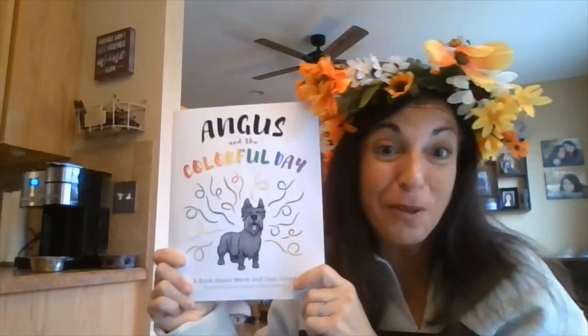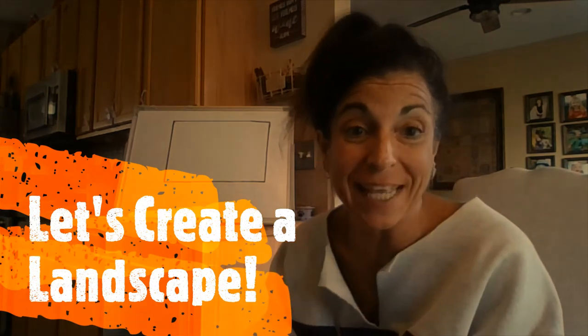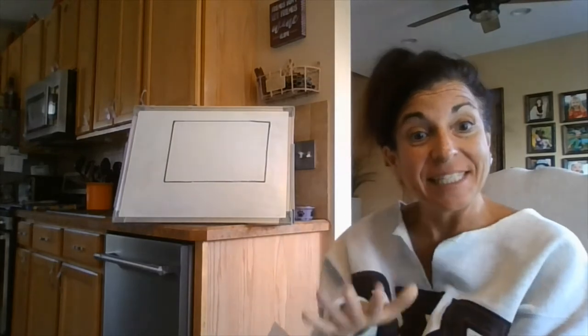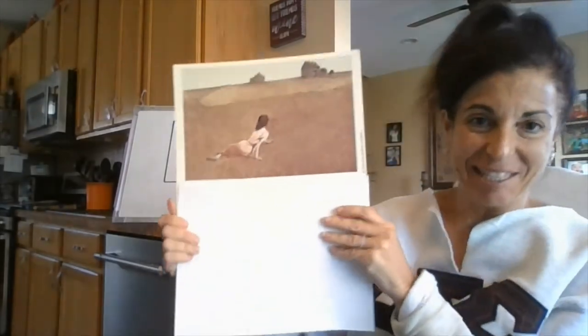I hope you can think of some things that you also know that make you feel cool and warm. Hi Falcons! Today we are going to be creating a landscape. A landscape is a scene outdoors. We are going to take a look at this landscape by Andrew Wyeth.